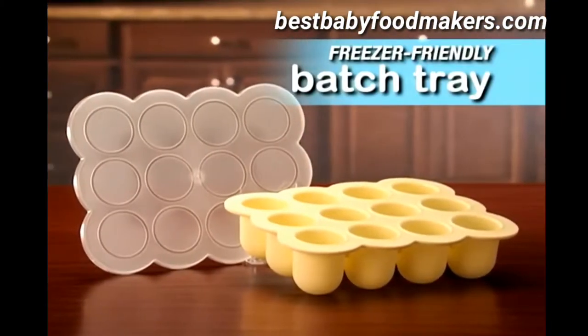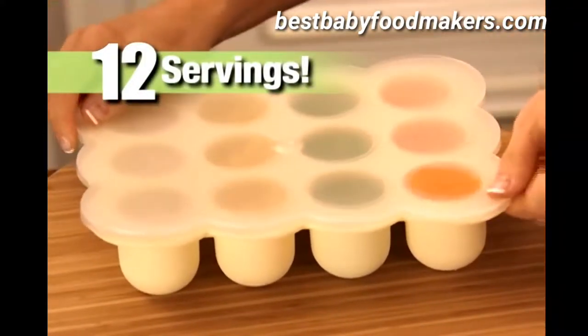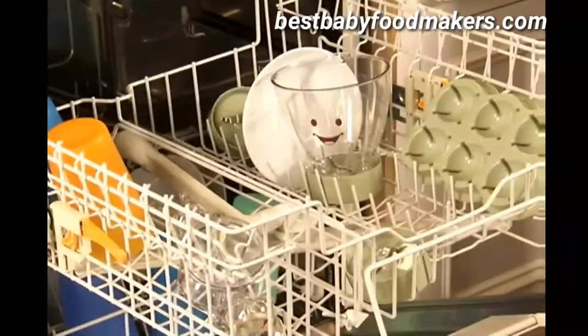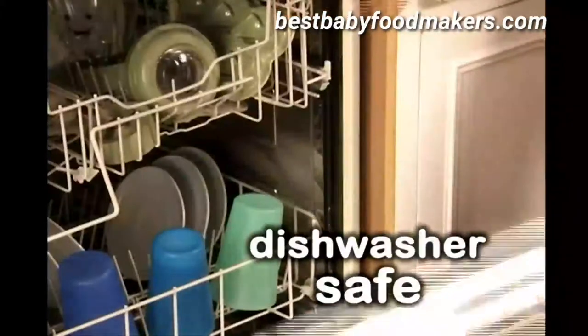You also get the freezer-friendly Baby Bullet batch tray so you can make, store, and freeze up to 12 individual servings of fresh baby food. And because the Baby Bullet blades, trays, cups, and lids are dishwasher safe, clean up's never been easier.